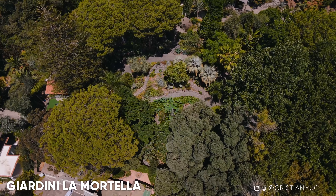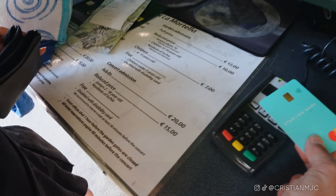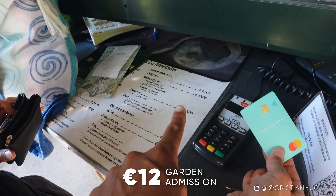We have made it to Giardini La Mortella. If you do have a car, you have to park it in the spaces a thousand meters away, but fortunately with our electric bikes we can just stick them right here.